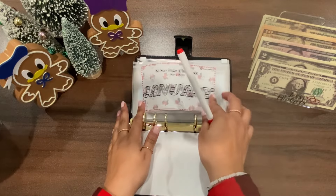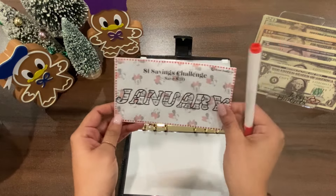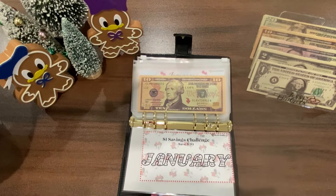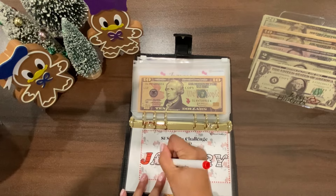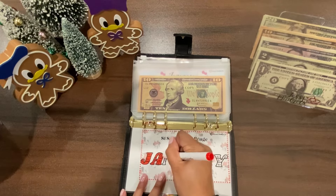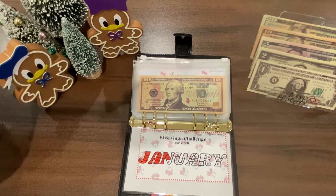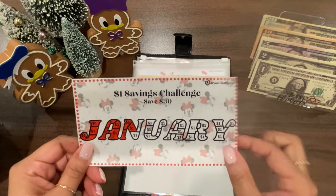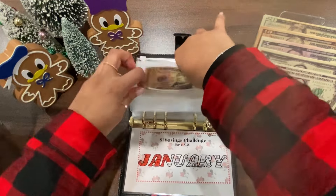This one I'll be using to supplement my holiday savings binder. For January I can save a total of $30, and once I'm finished with this challenge it will go towards my holiday binder. Today I'm going to put in $10, so I'll color in 10 of these squares. For January each square is worth a dollar, then February is two dollars and it changes from there. So $10 in this challenge so far.